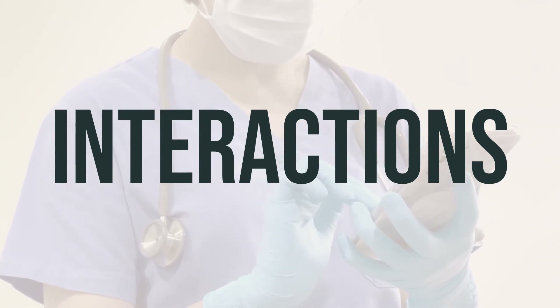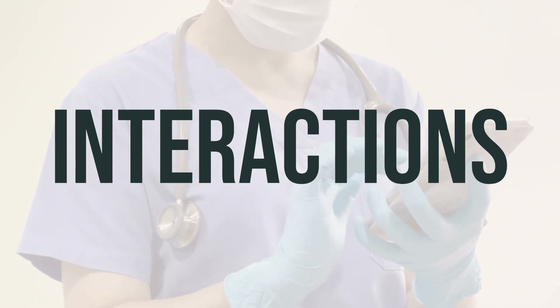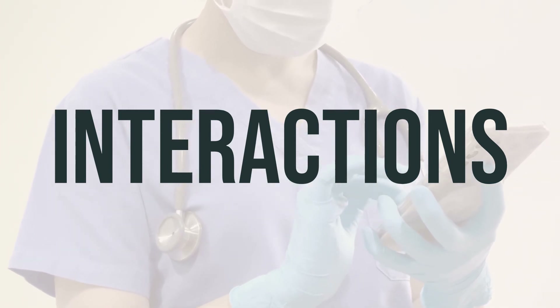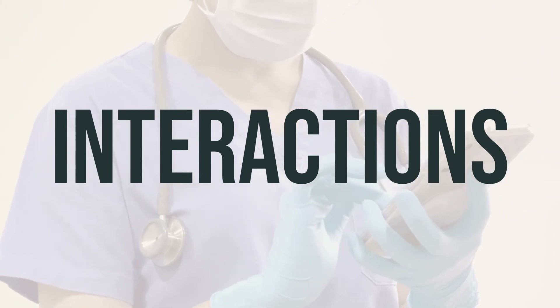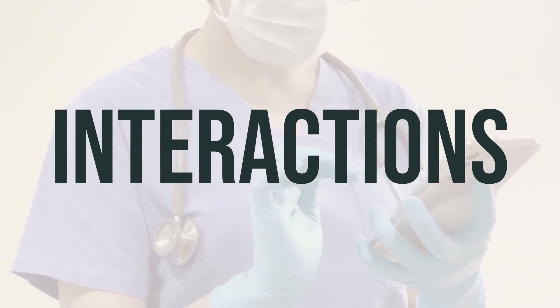As for the daily dosage and optimal timing of magnesium gluconate, it's best to follow the instructions provided by your doctor or pharmacist. They can provide guidance on the appropriate dosage and the best time to take magnesium gluconate based on your individual needs and medical history.